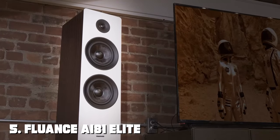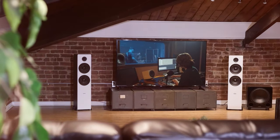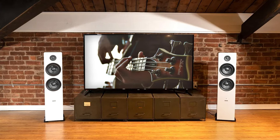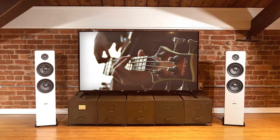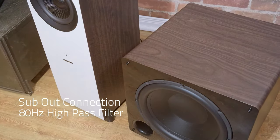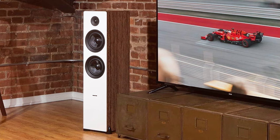Finally, the number 5 position is held by the Fluance i81 Elite Powered Two-Way Floor Standing Tower Speakers — a harmony of power and elegance. Fluance has earned a reputation for delivering high-fidelity sound, and the i81 is a shining example of their commitment to excellence. These tower speakers are more than just amplifiers of sound — they are conduits of emotion. With a built-in 100W Class D amplifier, the i81 delivers rich and clear audio across the frequency spectrum, from the delicate highs to the powerful lows, bringing your music and movies to life with stunning realism.